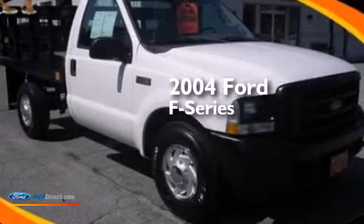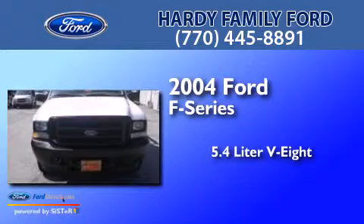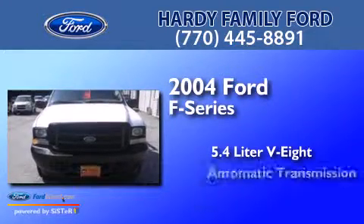This is a 2004 Ford F-Series. It features a 5.4-liter 8-cylinder engine and an automatic transmission.